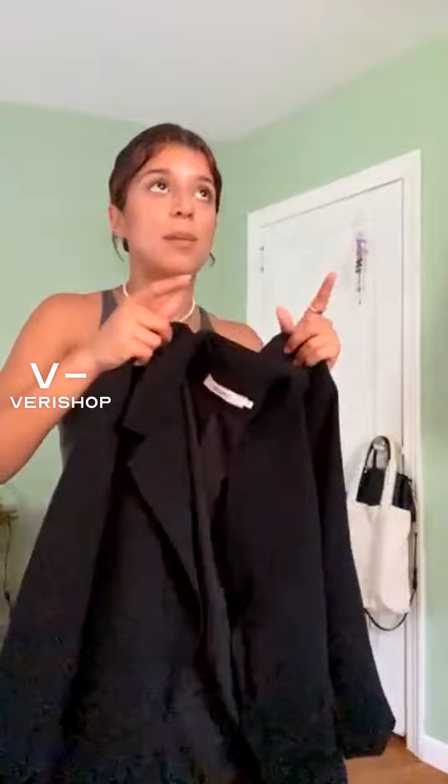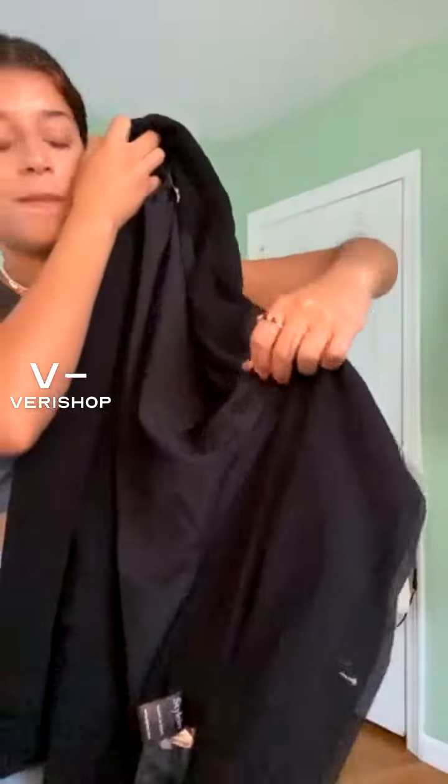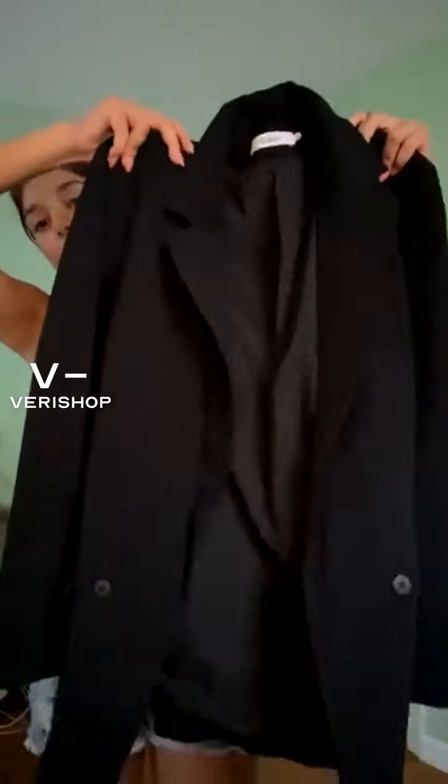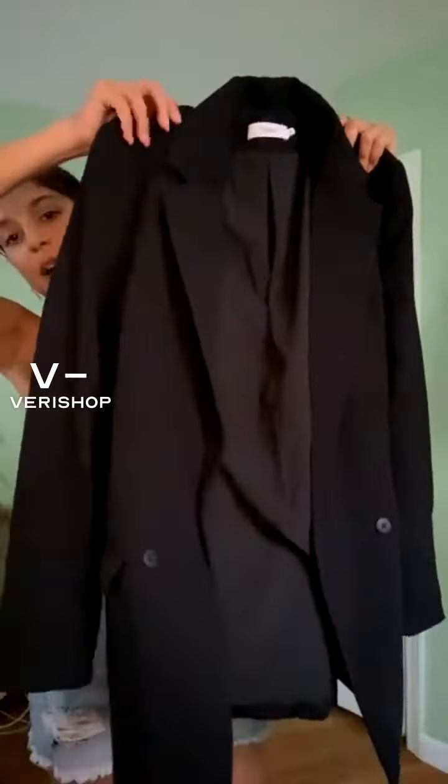It's a pretty thick blazer so I would recommend for the summer to really layer underneath it — that's why I'm kind of wearing this top today. But it is double breasted. We have it fully lined all the way through. We even have some inner pockets right here. And yeah, I love, love the shoulder pads.